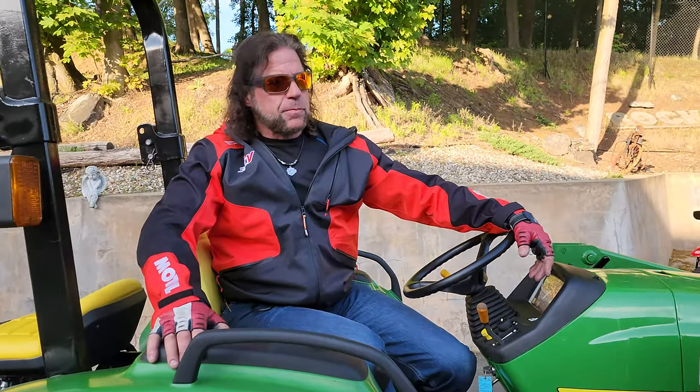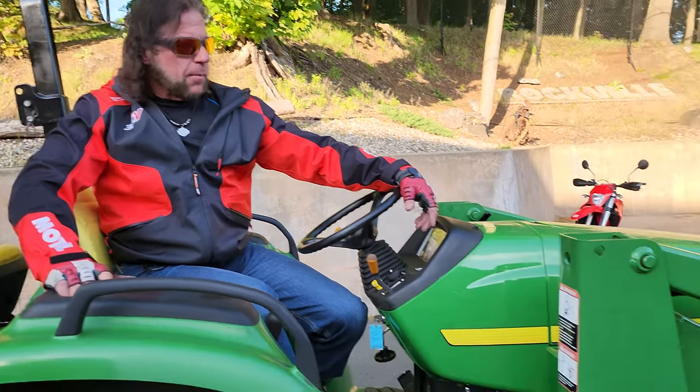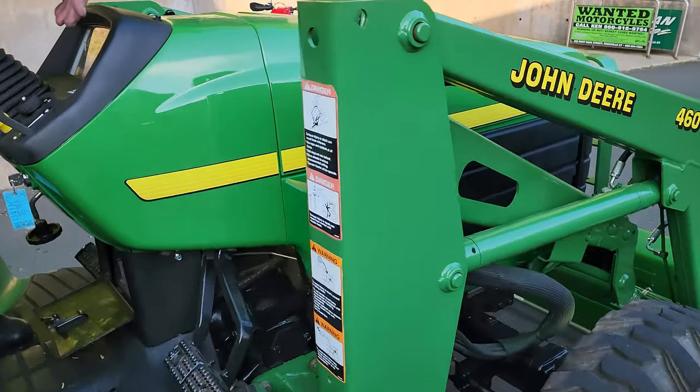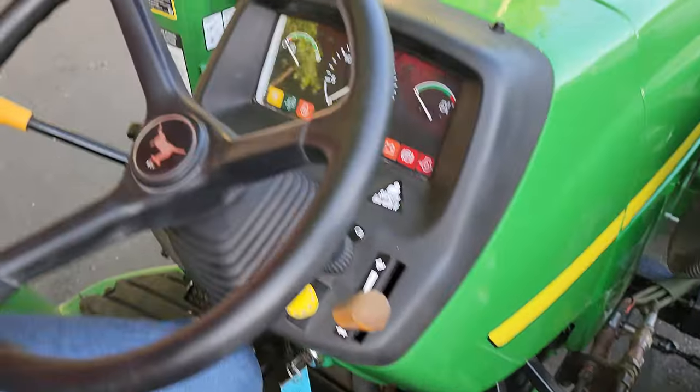Back in 2001, when this one was purchased, this was a very expensive tractor, and I had to settle for a used Kubota. But I dreamed of having a new John Deere. And when I saw this tractor...